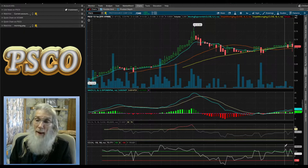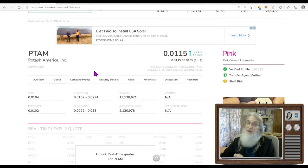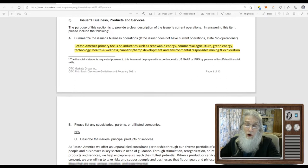Next up is PTAM — Potash America — finished the day at $0.0115, just over 12% gains, though it had a bigger run this morning. She's pink current with a verified profile and transfer agent. Shell risk — they're supposed to be making money but aren't reporting revenues. There is a problem worldwide with fertilizer, and potash is a primary ingredient; over 60% of our potash and fertilizer comes from overseas. So with a name like Potash America, you'd expect some growth — but the problem is they don't actually work with potash.